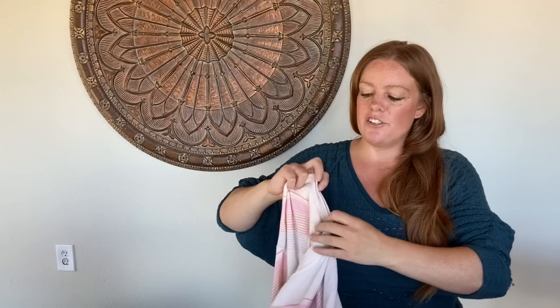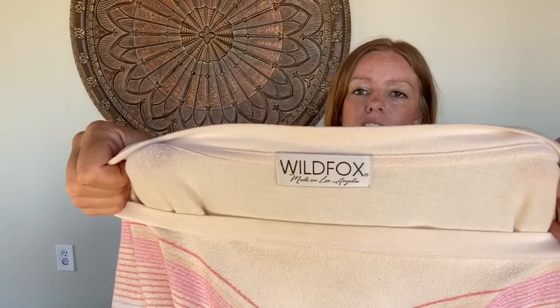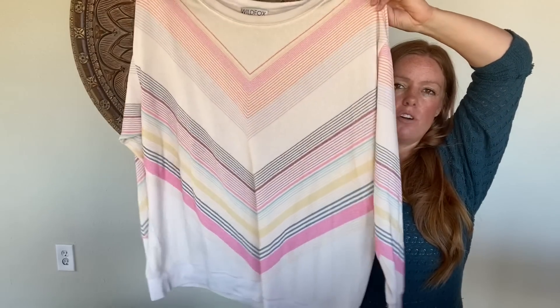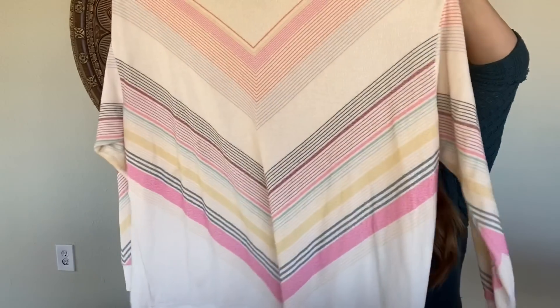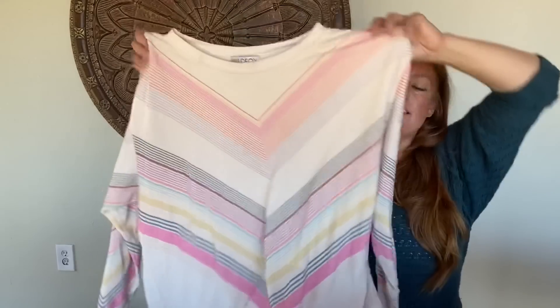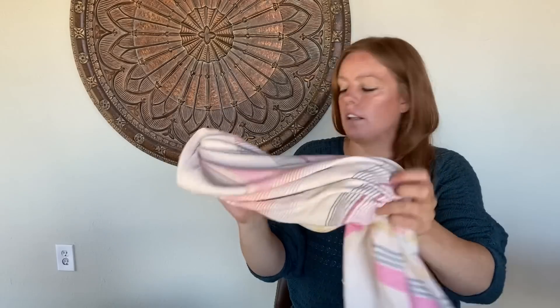I love, love, love this one — tempting to keep it, but I just don't need it and I think someone will really love it. It's Wildfox, size medium. Such a fun kind of retro pastel — I just feel like roller skating. Their style naturally has some pilling on a lot of it, but I was excited when I saw that one.